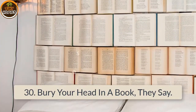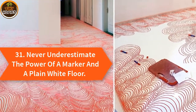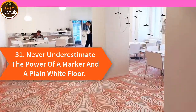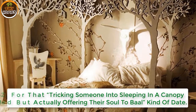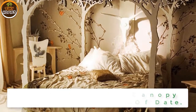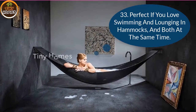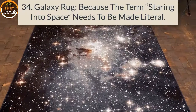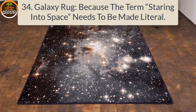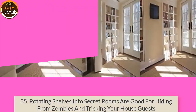30. Bury your head in a book, they say. 31. Never underestimate the power of a marker and a plain white floor. 32. For that tricking someone into sleeping in a canopy bed but actually offering their soul to Baal kind of date. 33. Perfect if you love swimming and lounging in hammocks — and both at the same time. 34. Galaxy rug, because the term 'staring into space' needs to be made literal.